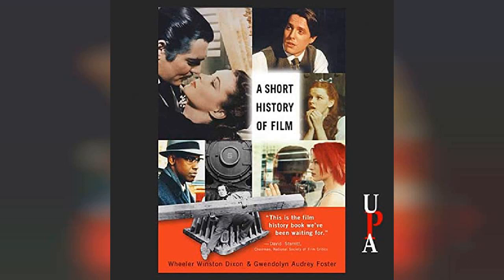In October 1888, Le Prince photographed his brother Adolf playing the Melodion, a primitive accordion, in the garden behind his laboratory. In the same month, he photographed members of his family in the same garden at Oakwood Grange, strolling through the grass. In the summer of 1889, although some historians say 1888, Le Prince photographed what would become his most famous sequence.